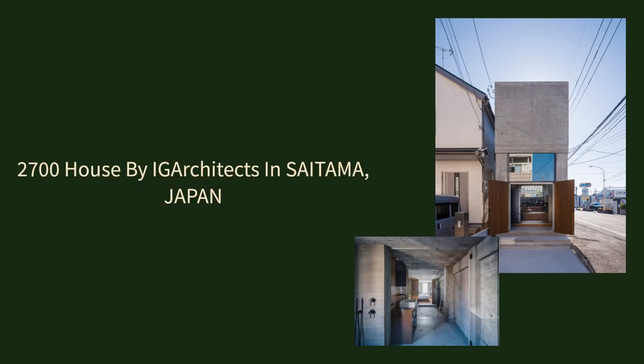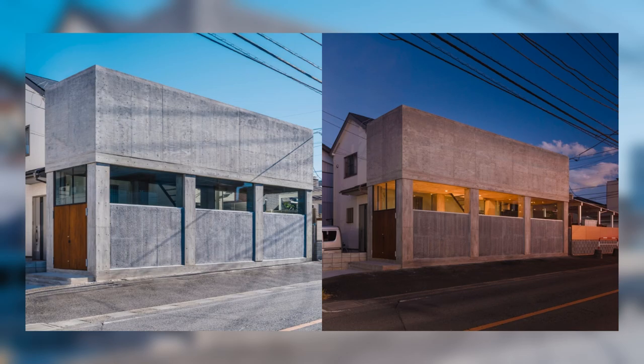2700 House by IG Architects in Saitama, Japan. This house for a young married couple is built on a long and thin site with a frontage of 2.9 m and a depth of 16 m, which was left over as a result of road expansion. By making use of the long depth of the building, a relationship between the interior space and the exterior is intended to be made, which could be possible only with a 2.7 m frontage.